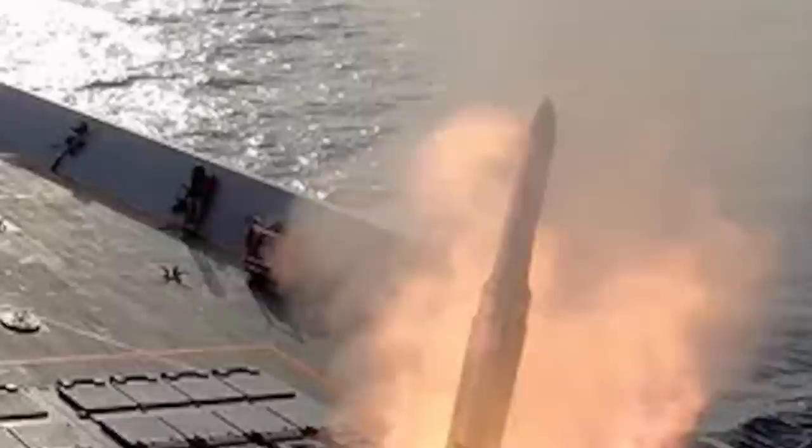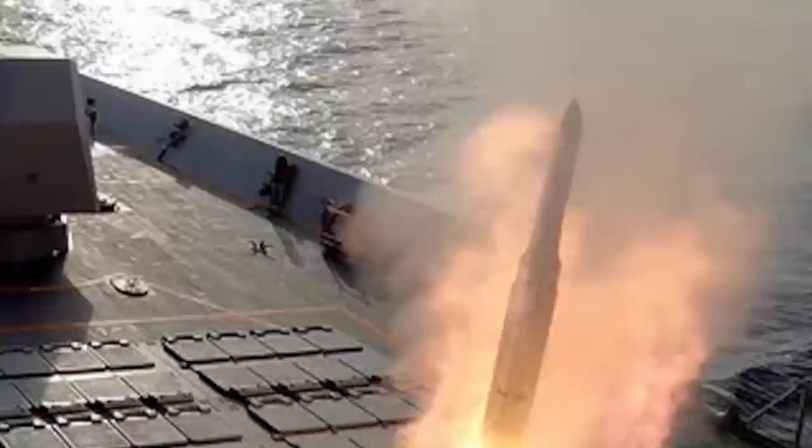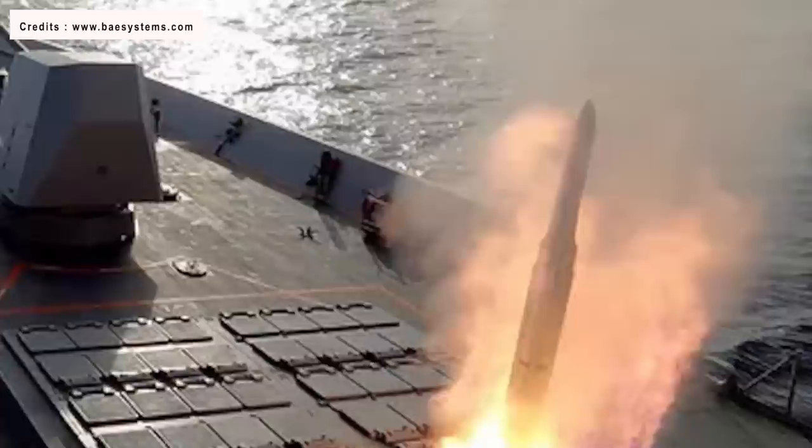The Engels Launcher is a deck-mounted, fixed-angle launcher that will use BAE Systems' Adaptable Deck Launcher concept to store and launch ESSMs from Mark 25 missile canisters, which are also produced by BAE Systems. The Engels Launcher will bring a new dimension to U.S. warships.